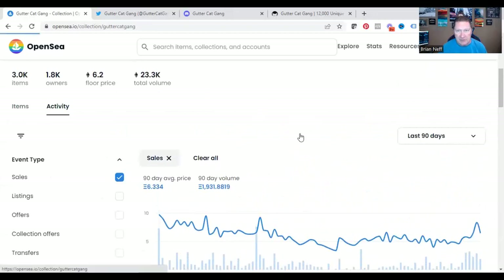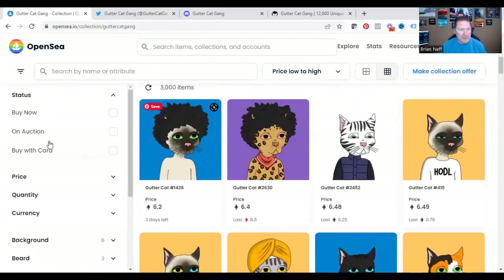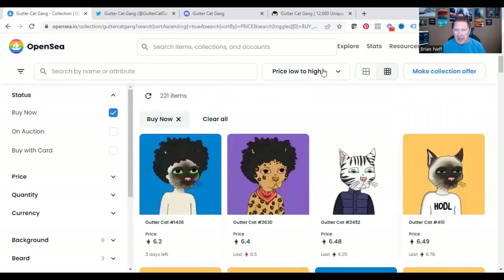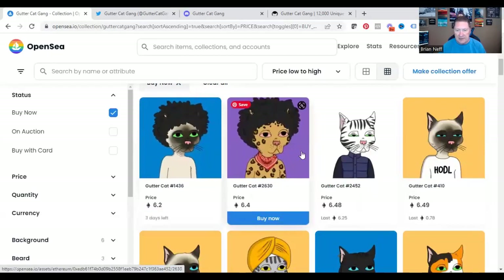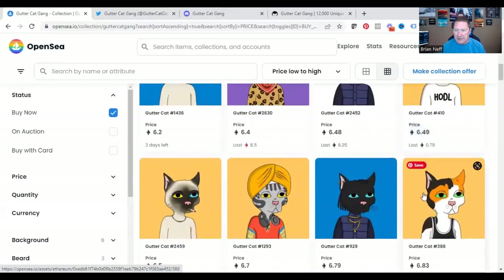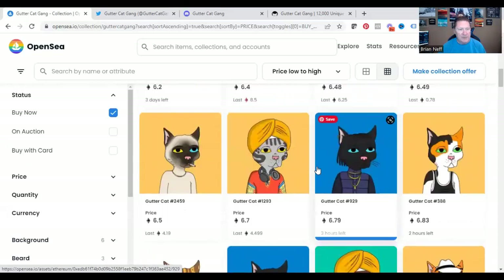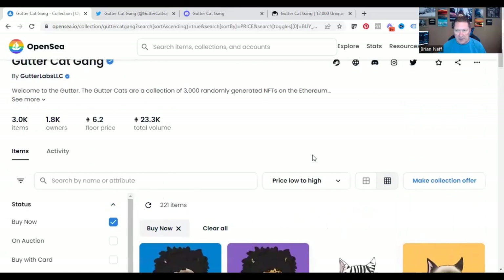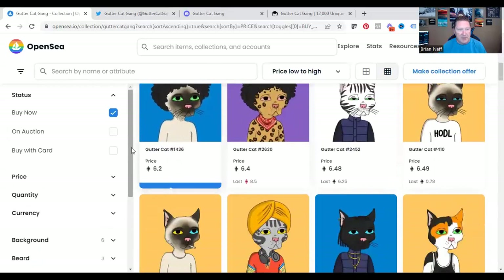Let's go back to the Items section. I always look for Buy Now on what's listed for sale, and I always sort low to high so I can see what the lowest-priced one is right now. You can scroll through and look — this one's smoking, this one's got headphones, this one's got a lot of bling. They're all a little bit different. If you're looking to buy one, you can hop in here and choose it and just hit the Buy Now button.